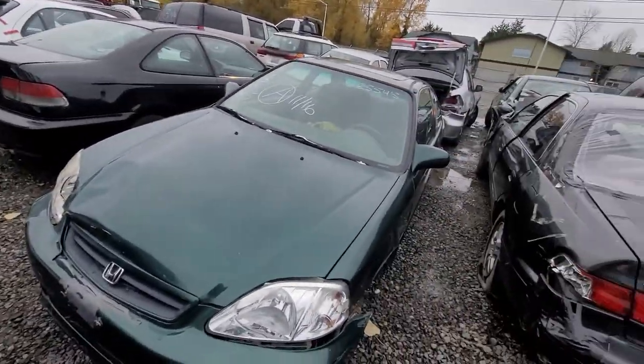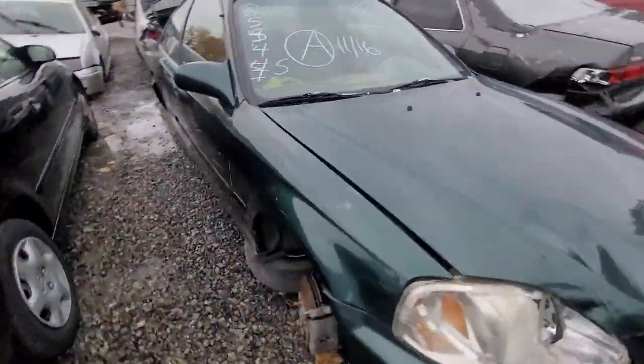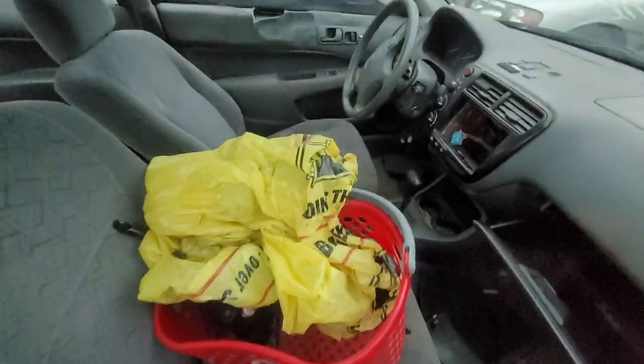85554 — Honda Civic, green in color. Going to need some love. The wheels and tires are just stripped.